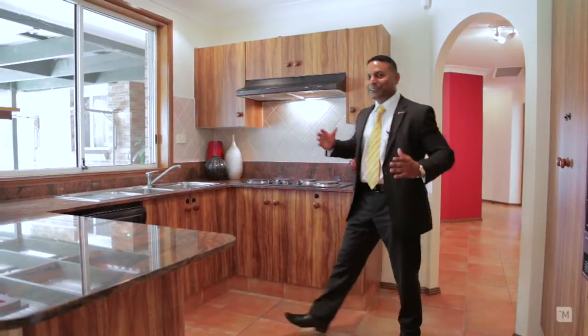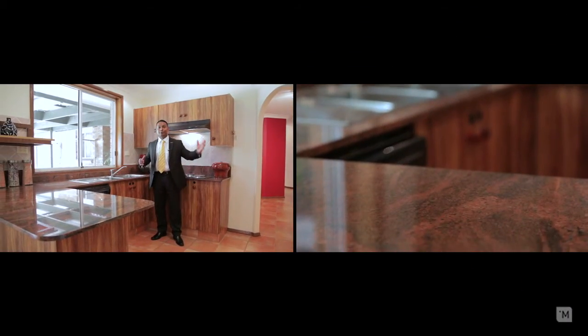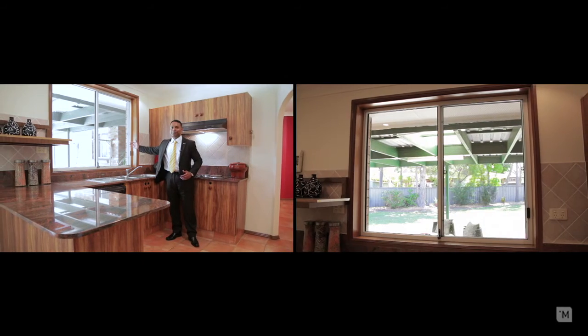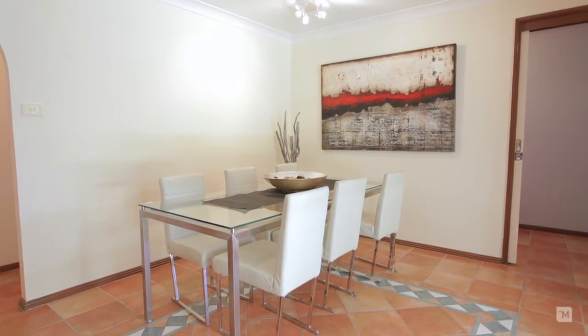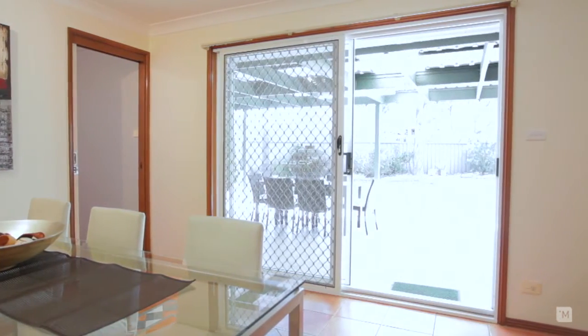Moving down the hallway, entering the huge entertainer's kitchen featuring granite benchtops, loads of storage looking out into the leafy backyard. And directly off the kitchen, we have this spacious dining room with easy access to the outdoor undercover area.